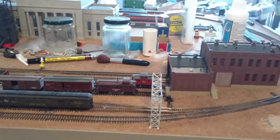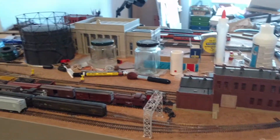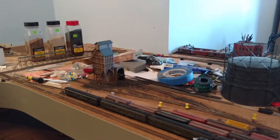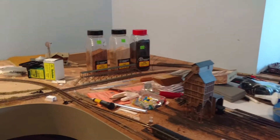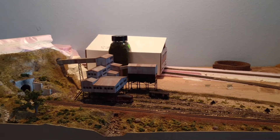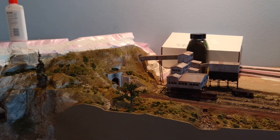And up above, you can see this is the Midwest city. This is really what I'm working on and focusing on right now — here's the tracks going up to the mountains and up into the hills.